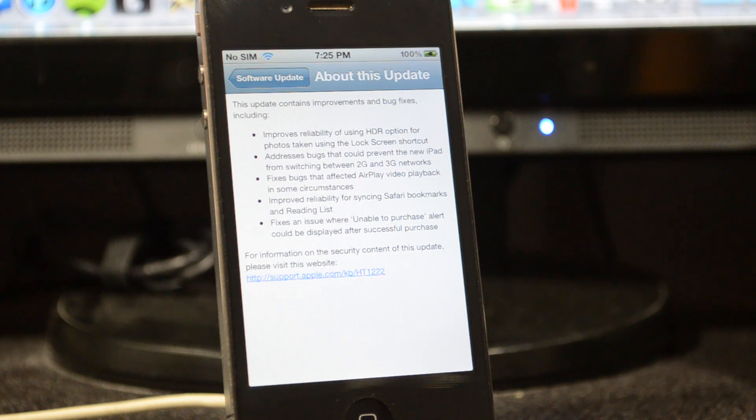But if you accidentally updated and you are jailbroken, this is a lifesaver. MuscleNerd did release some news earlier today — he tweeted out that it is still able to be jailbroken as long as you have the iOS 5.1 firmware. That's always great news to get when you're jailbroken and you accidentally updated. Of course, it's only for A4 devices, so be aware of that.